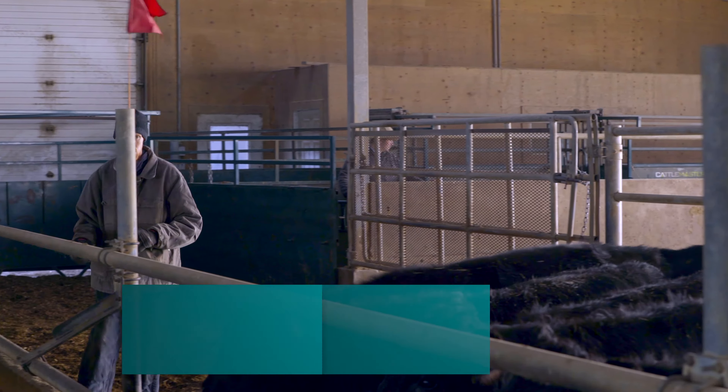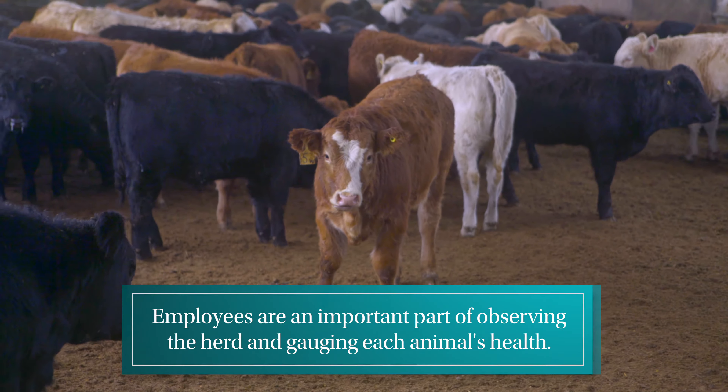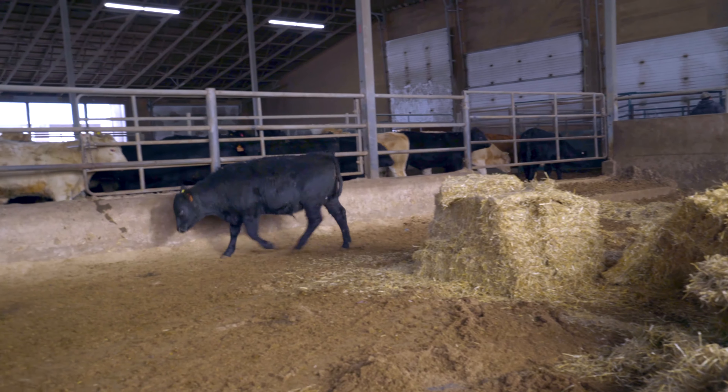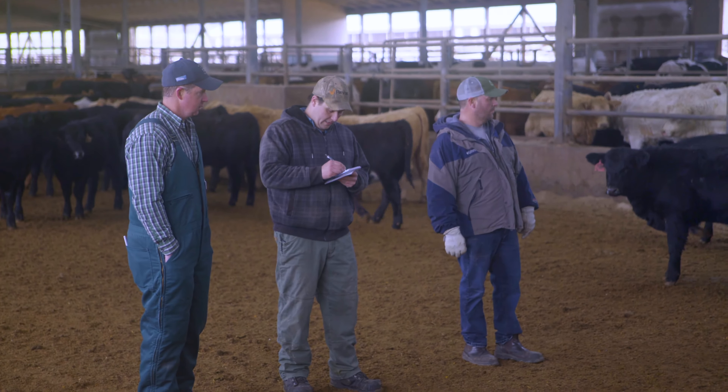Our employees' role with our animal welfare is to keep an eye on every animal. Whether they're in the pens bedding, cleaning, or cleaning water bowls, we make sure that they see every animal and see how they move. If there are any issues, they write it down, let one of us know, and then we go and examine the animal ourselves to see if it needs to be pulled.